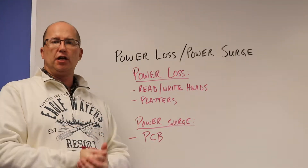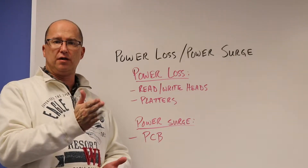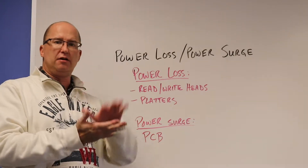When you normally shut a computer off the proper way, a signal is sent to the read-write heads to go to their spot. They have a landing spot or a ramp they park on, and then the hard drive spins down.